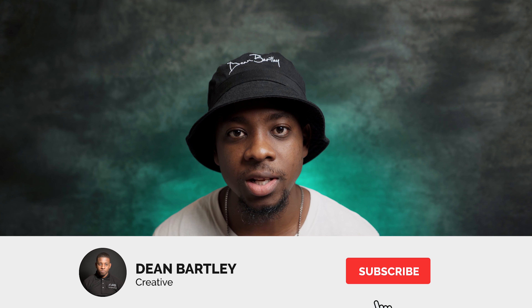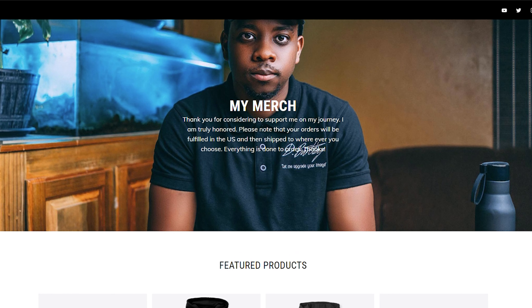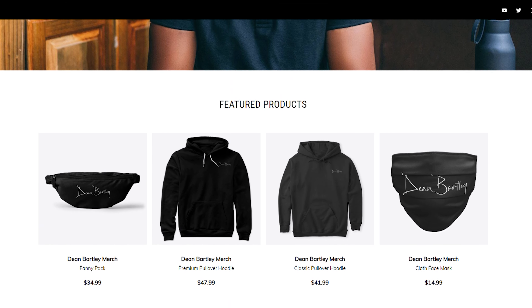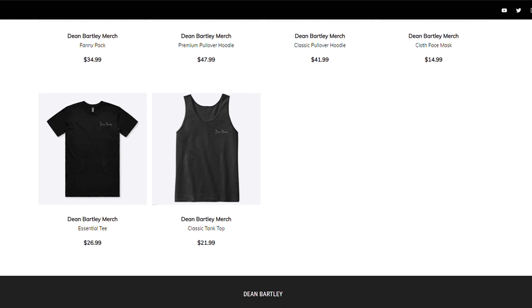I would love if you guys could assist me by liking and subscribing — it really helps. I have also launched some merch, so if you want to support with a monetary contribution you can visit the link below to see the merch I offer, which has my logo — Dean Bartley. You can buy a merch, take a picture in it, and send a picture to me and I can share it on my stories.